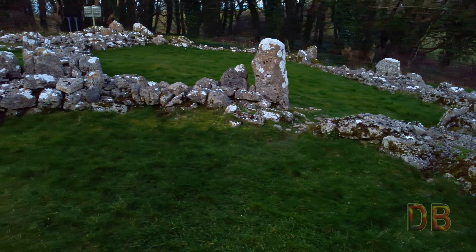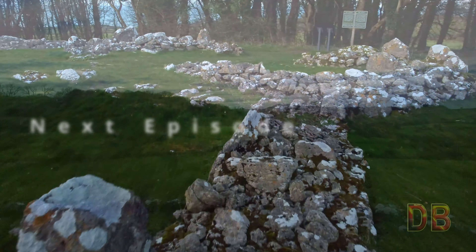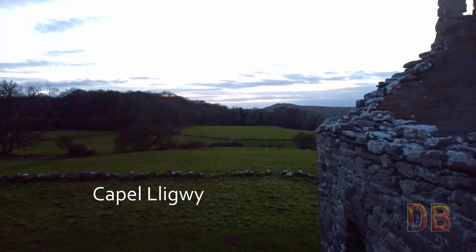On the next and final episode in the Anglesey road trip, we visit the nearby spooky ruins of the medieval Din Lligwy Chapel.